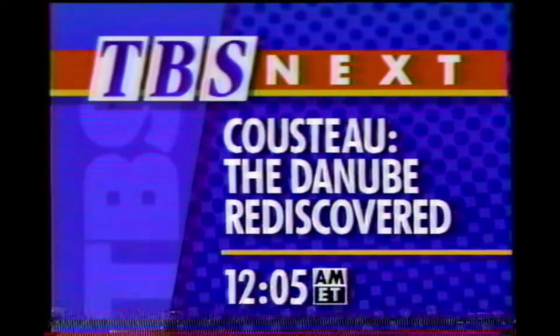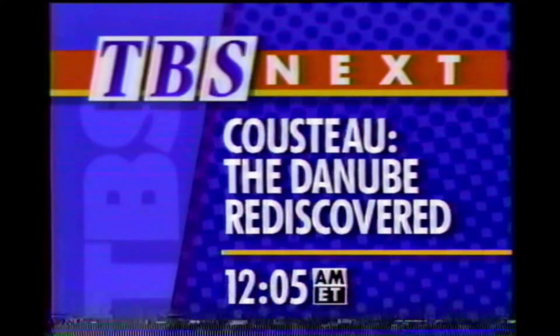Next on TBS: travel with Jacques Cousteau as he uncovers the mysteries of an amazing river — The Danube Rediscovered. Next on TBS.